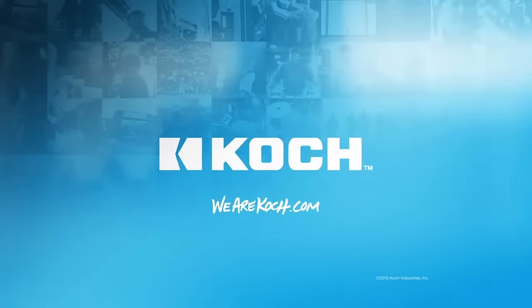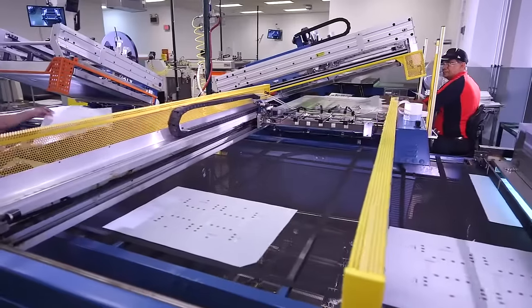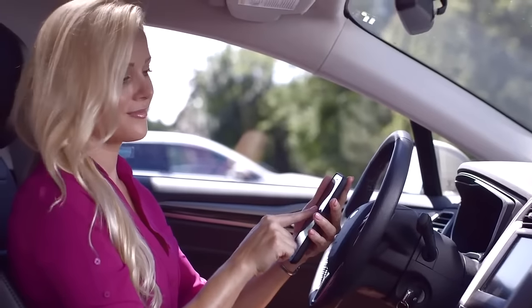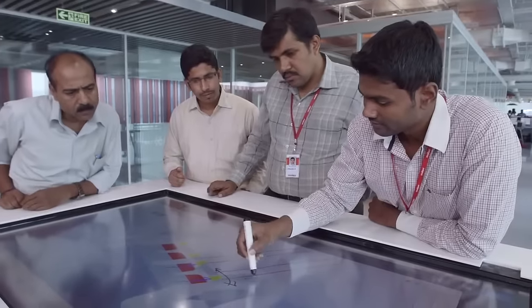As a part of Koch Industries, Molex is one of the largest connector companies in a 54 billion dollar global marketplace. But our goal is simple: to help our customers solve their toughest challenges. They rely on us to design and develop solutions.